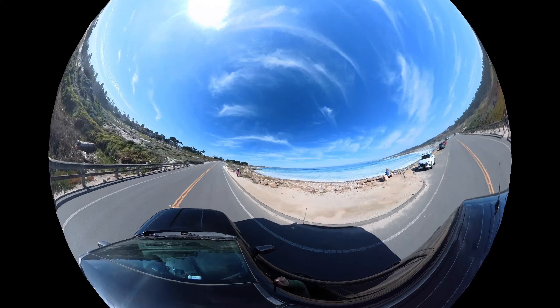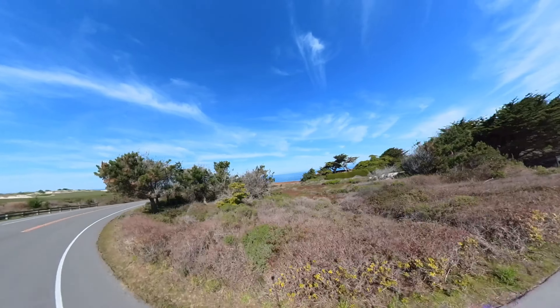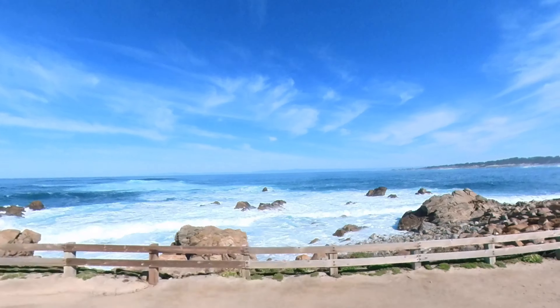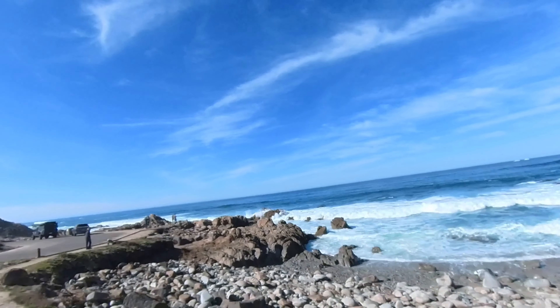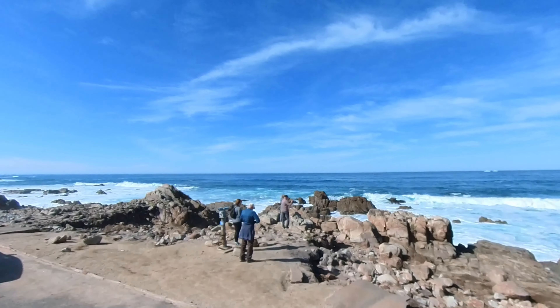In 1881, the 17-mile drive gained its fame for its beauty. To this day, visitors from all over the world come to admire this coastal area. It's crazy to think that before the automobile, you would see horse-drawn carriages along the 17-mile drive. There are a total of 17 points along the way where you can stop and take in Mother Nature's beauty.